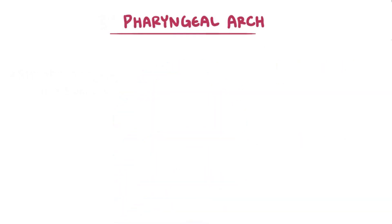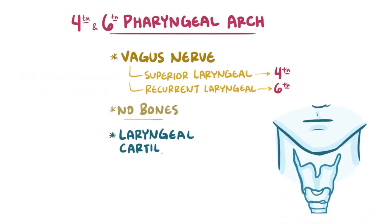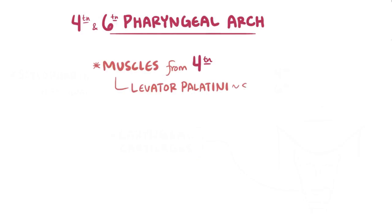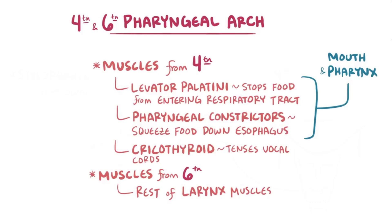Because arch 5 doesn't form anything, our last pharyngeal arches are 4 and 6, and these are both innervated by branches of the vagus nerve. The superior laryngeal branch innervates 4th arch structures, and the recurrent laryngeal branch innervates 6th arch structures. The two arches don't form any bones, but they work together to form the laryngeal cartilages. The 4th pharyngeal arch gives rise to the levator palatini, which prevents food from entering the respiratory tract while we swallow, as well as the pharyngeal constrictors, which squeeze food down the esophagus. There's also the cricothyroid muscle, which tenses the vocal cords to produce sound. The 6th arch gives rise to all the rest of the intrinsic muscles of the larynx that help us speak.